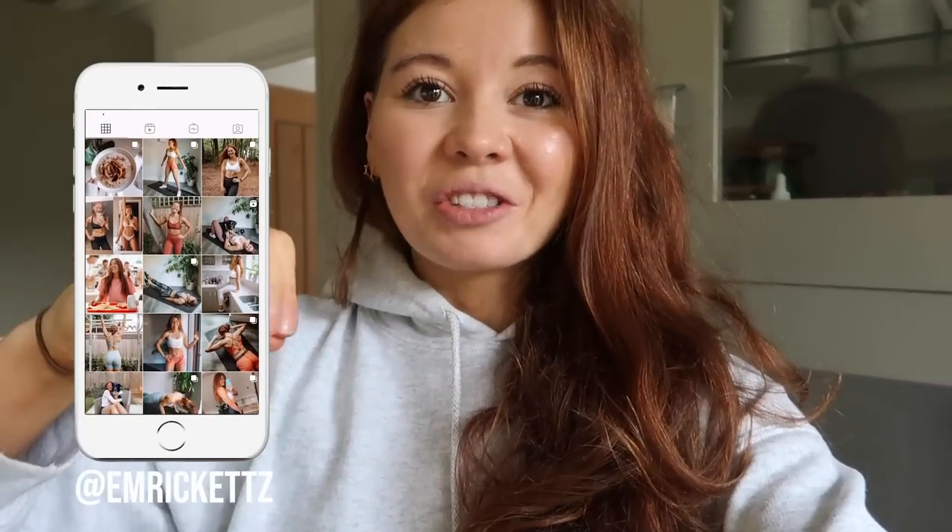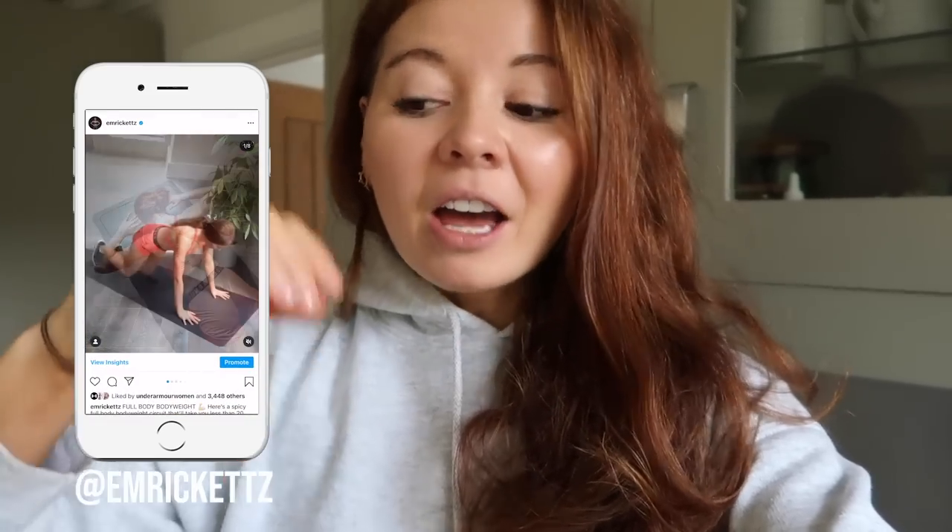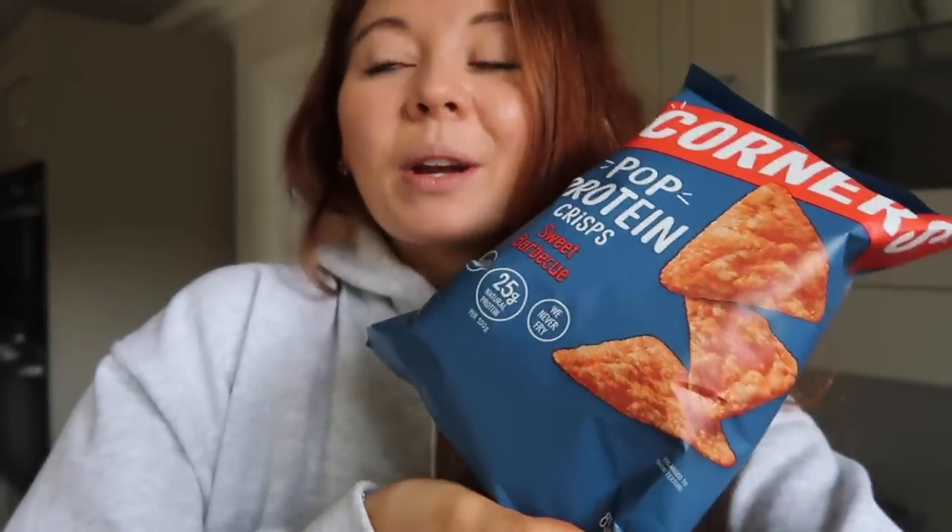It is officially snack time. I've been busy filming some workouts this morning so I haven't had two seconds to stop and have a snack, which is not like me. I'm going to grab this quick snack and then head back to carry on filming. I've got an apple — I love apples really cold and crispy — and I've also poured out a bowl of these crisps I've raved about before. They are the sweet barbecue pop protein crisps: dairy free, nut free, vegan, no artificial colors, flavors or preservatives, and ridiculously yummy.